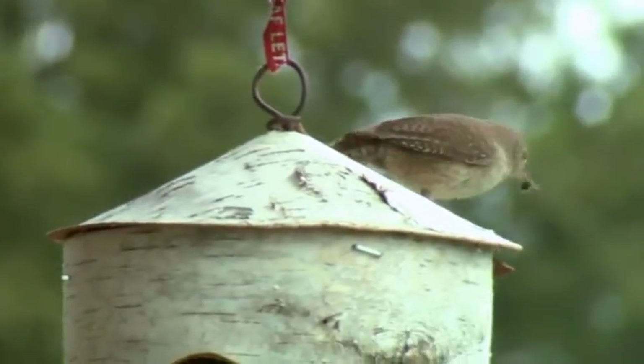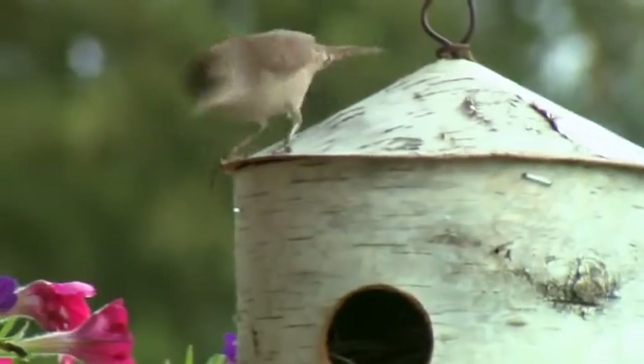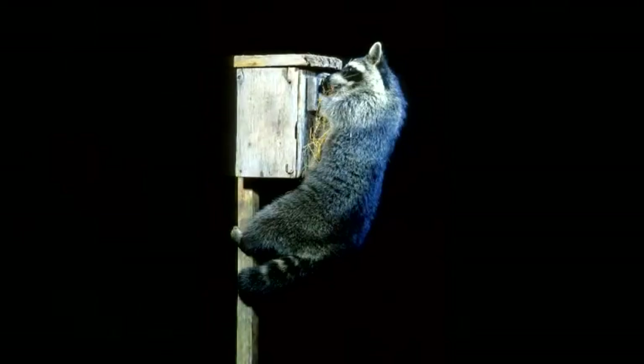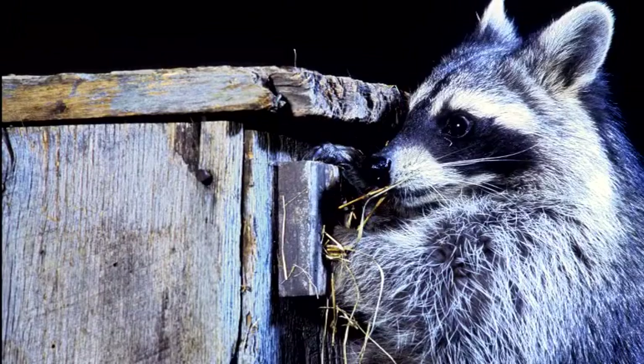Even in nest boxes, security is far from guaranteed. Predators reach inside and grab what they can. Eggs, young, and females trapped there perish in very large numbers every spring and summer.